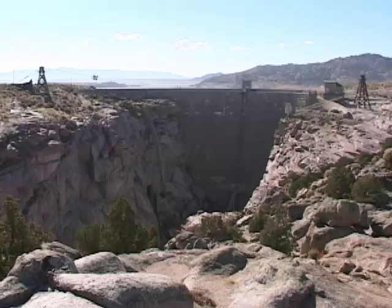Large turbines can discharge over 23,000 gallons per second, and some dams may have up to four turbines within them.